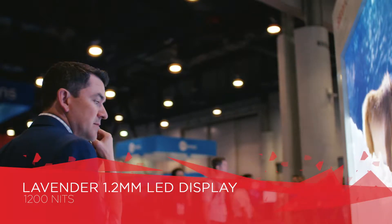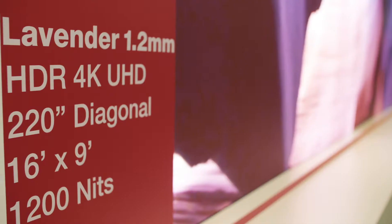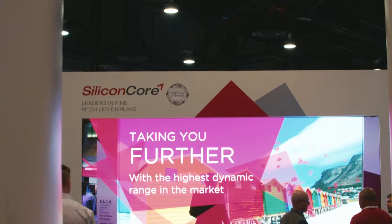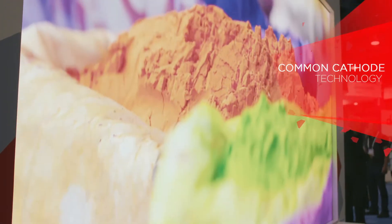We're here at Infocom showing our Lavender 1.2 millimeter display in a 4K UHD configuration — 220 inches diagonal. What's unique about our displays is the patented common cathode technology, which allows for better power consumption, meaning no fans and very quiet operation.